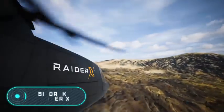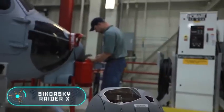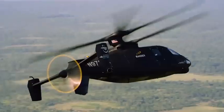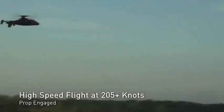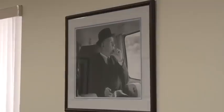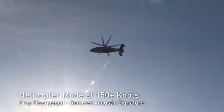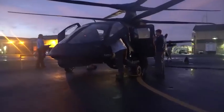The Sikorsky Raider X — the helicopter you see on the screen — allows us to imagine the future of these air vehicles. This is what the most technologically advanced helicopters will look like in the following years. The Raider X from American company Sikorsky is a concept designed specifically for the Future Attack Reconnaissance Aircraft program initiated by the US Army in 2018.